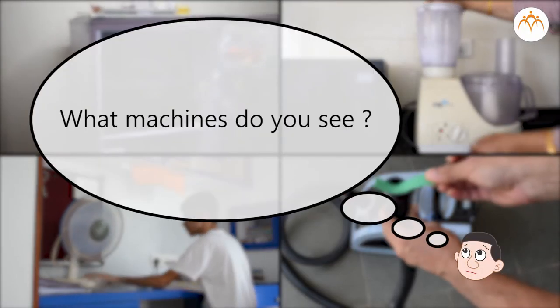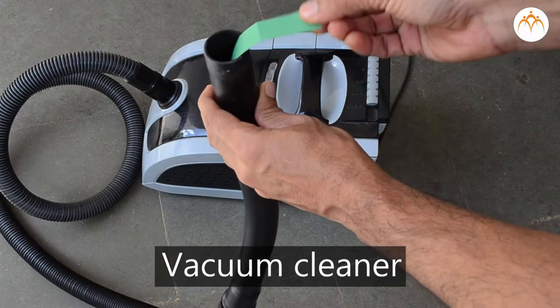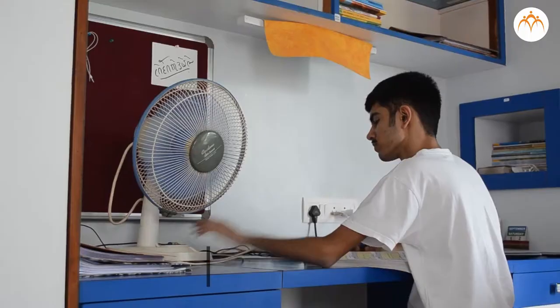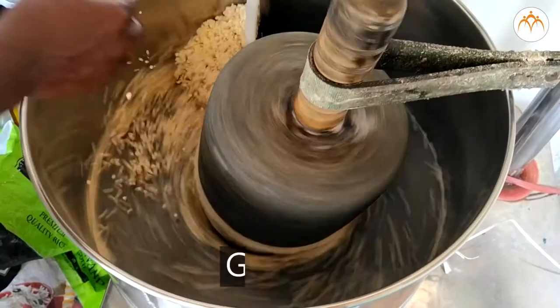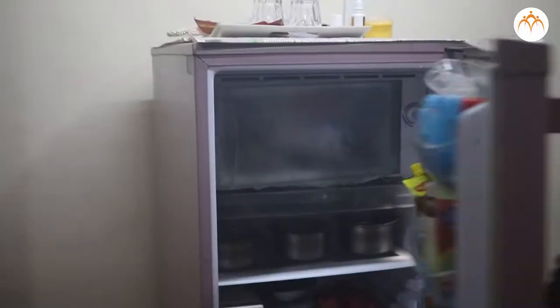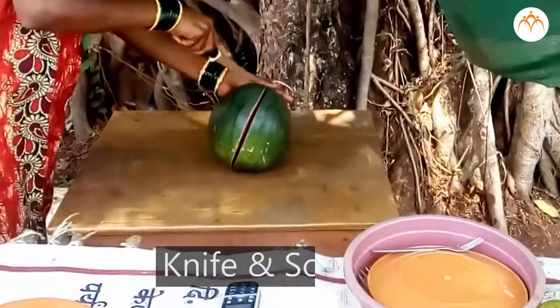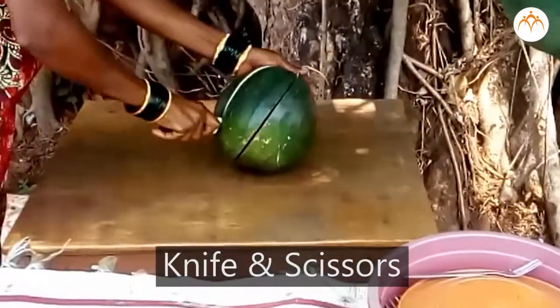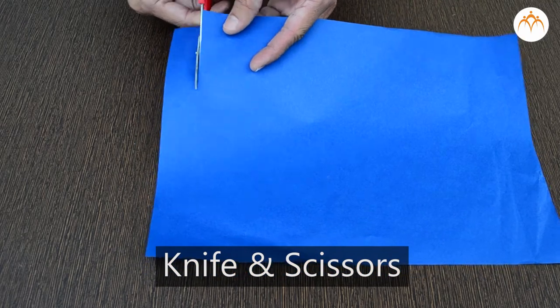Look around your home — what machines do you see? A vacuum cleaner, table fan, mixer, grinder, refrigerator, hand drill. What about a knife and scissors? These things are also machines found in our homes.